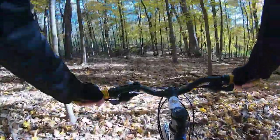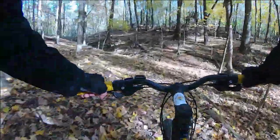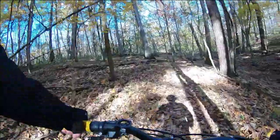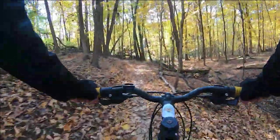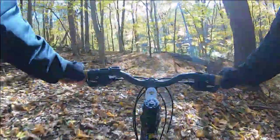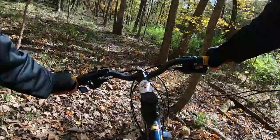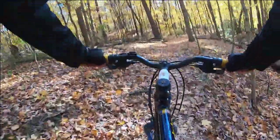Beautiful fall colors this time of year. I love riding when it's cool out, leaves are falling. Of course, it can make for a little bit more of a dangerous trail, so you've got to be careful.